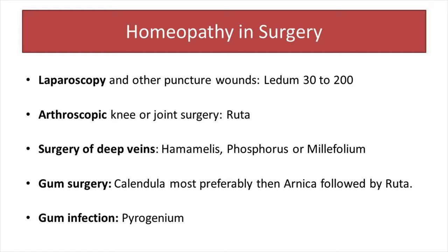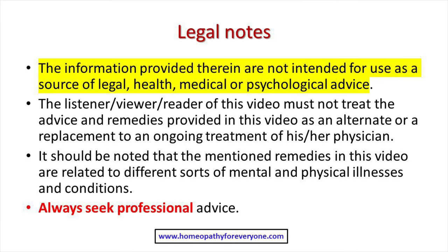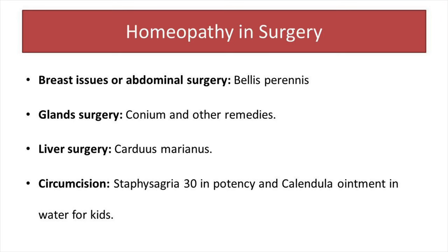If there is extensive removal of teeth, repair of teeth, or any kind of gum surgery, then I mostly prescribe first Calendula, then Arnica, and in some cases Ruta works very well. If there is inflammation or infection of the gums after gum surgery, I prescribe Calendula first, and if it doesn't help, I mostly go to Pyrogenium, mostly in 200 potency.